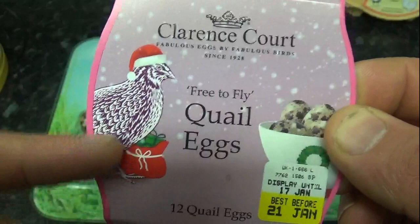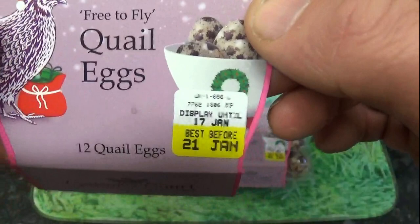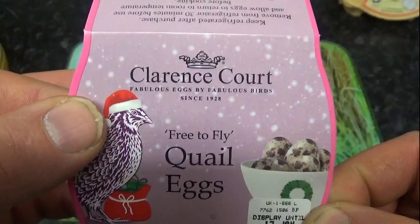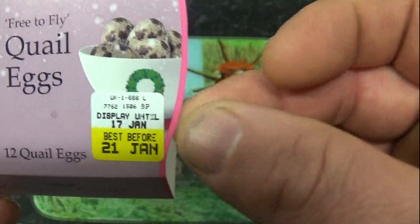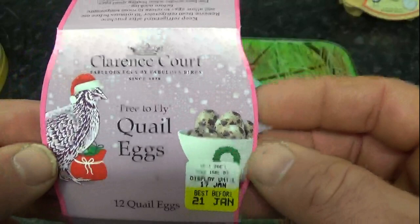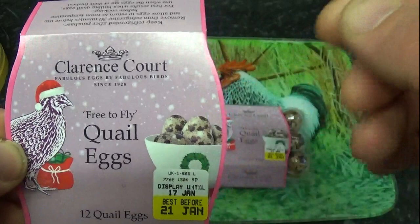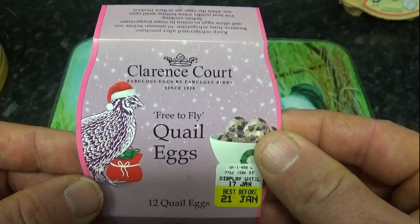Weirdly, this is obviously the Christmas packaging, as you can see. But there were ones that had expiry dates that were earlier than this - they actually expired on the day I went to the supermarket, or the day after. They were displaying until the 13th and they weren't in the Christmas packaging, so they obviously found some Christmas packaging in the warehouse and decided to use it. You can see there's a few days left on these, but they've obviously been on the shelf a little bit longer. It doesn't say when the eggs were laid. They mark their quail eggs as free-to-fly. I haven't been online to look up what they mean by that - I might explain it further on in the video.